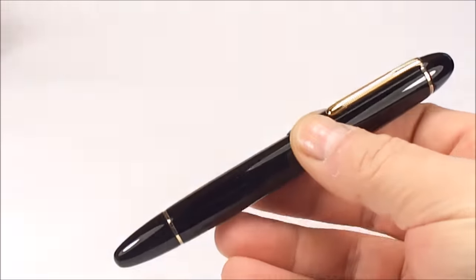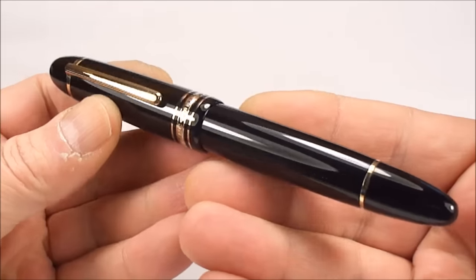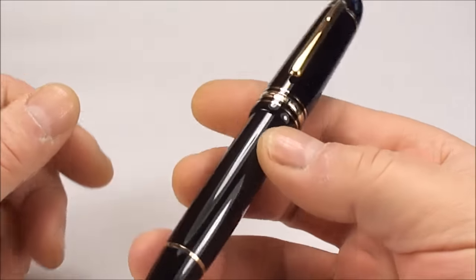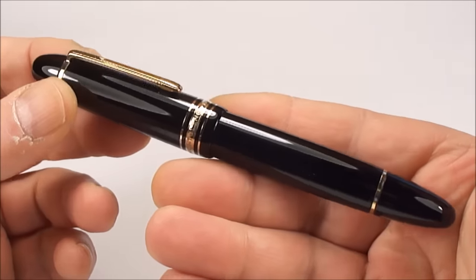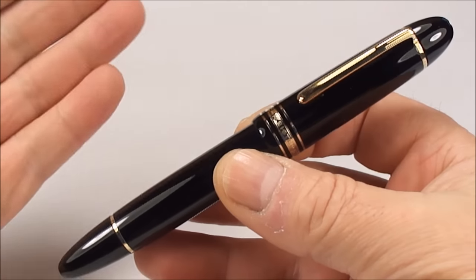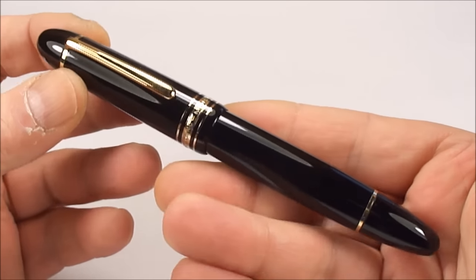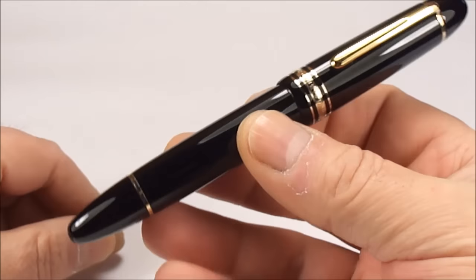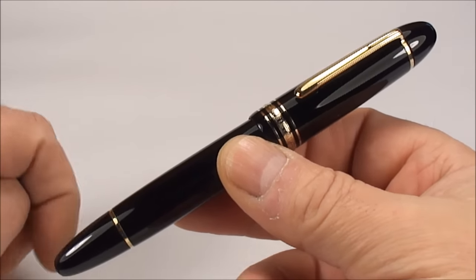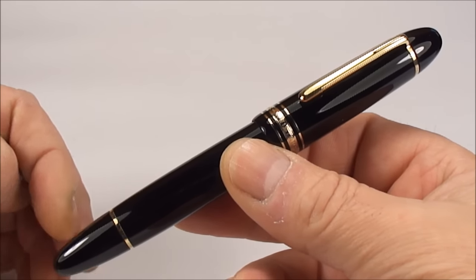I came across this one over the Christmas period. It was a little bit tired — not as tidy as it is now. I've actually serviced it, polished it, and cleaned it up slightly, and it's come out like new. Absolutely stunning pen. As I say, to some people this is an iconic pen — the Mont Blanc.